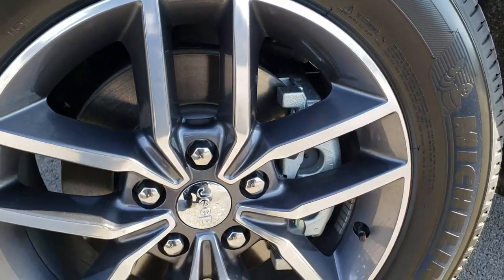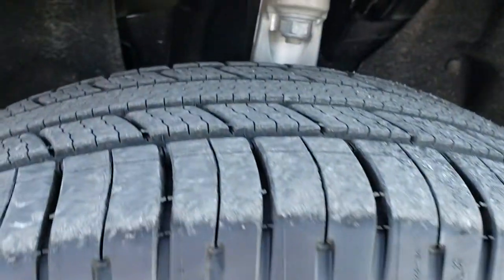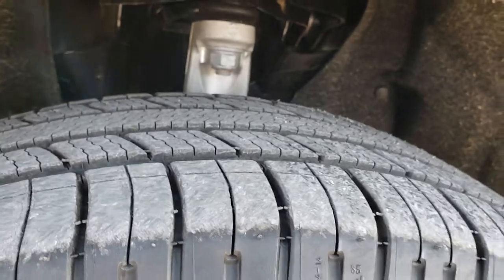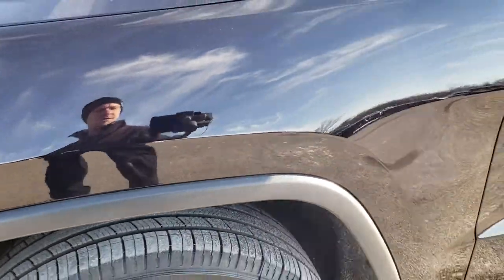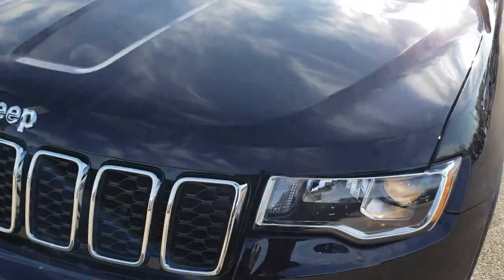It comes with the painted and polished aluminum rims. No scuffs or scrapes on them. It has Michelin Premier 265/60R18 tires with just about all the tread left. No dents or dings on that front fender.